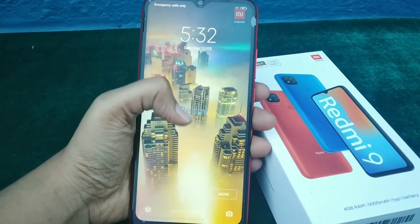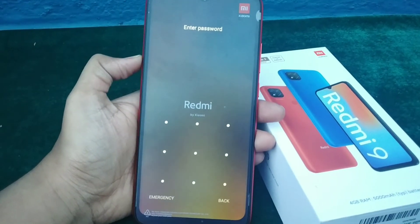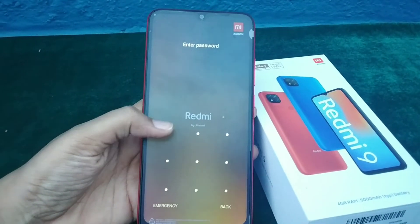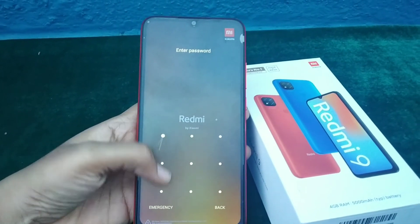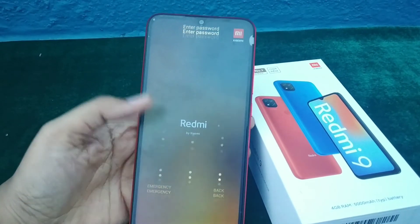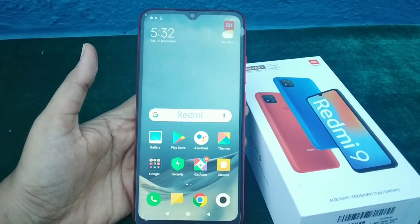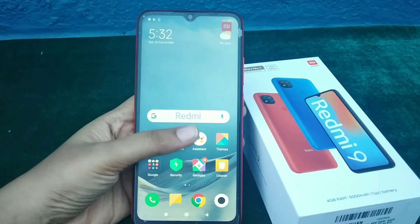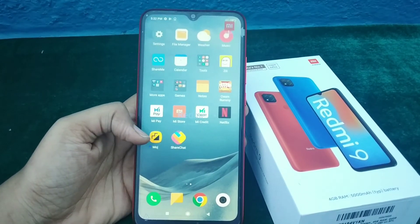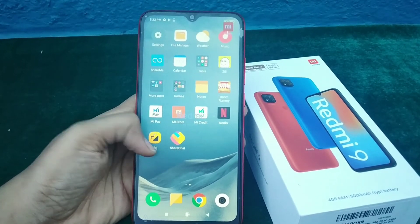This smartphone is as good and perfect as a normal smartphone. It has face recognition security, fingerprint security, and a standard PIN unlock as well. I'm unlocking the phone right now to show the features. One thing I like the most about Mi phones is there is no restriction on any app — you can download whatever you want, which is a great feature.